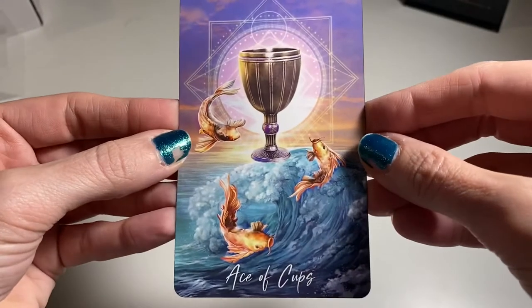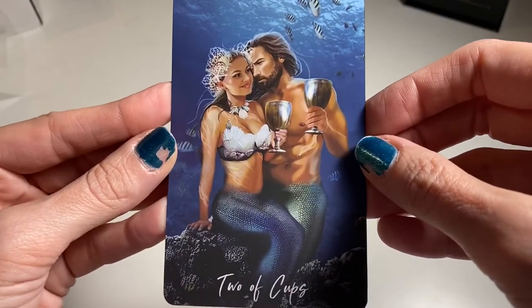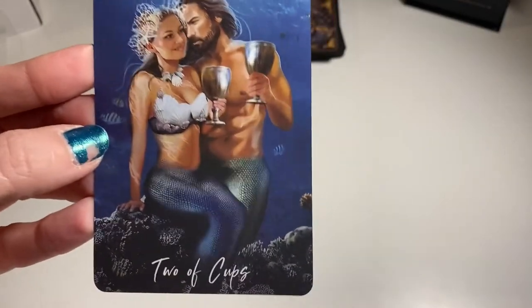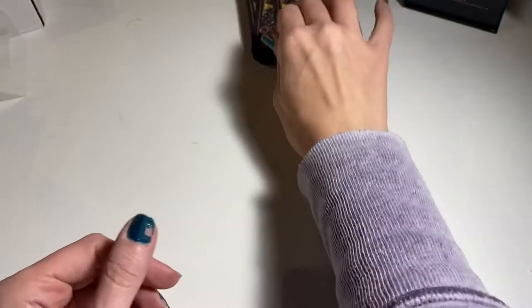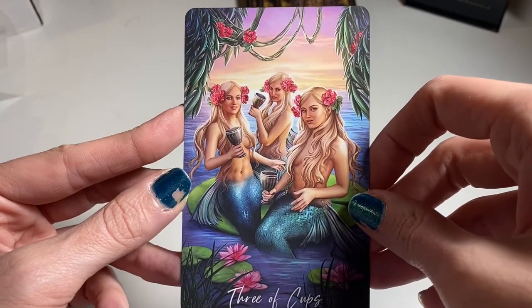Ace of Cups — the artwork is incredible. Two of Cups — oh my god, mermaids! So we had a tribal feel in the Wands, and now we've got mermaids. Three of Cups — isn't this great? Just hanging out with your mermaid friends.